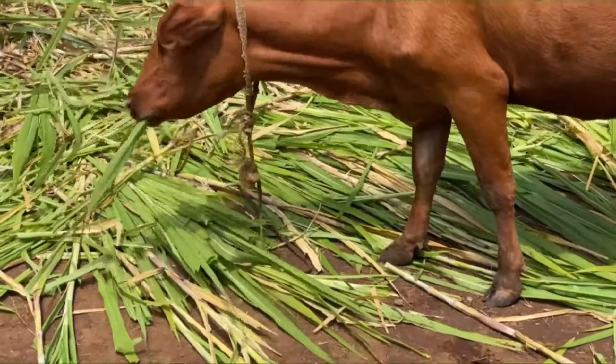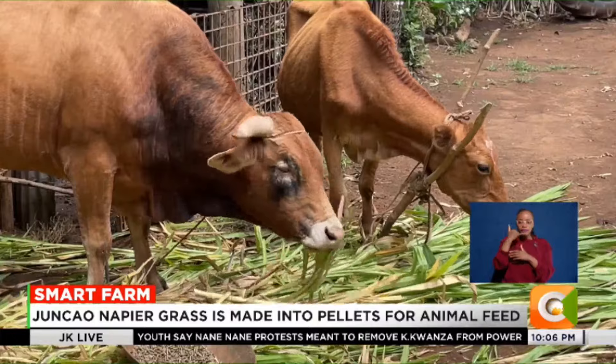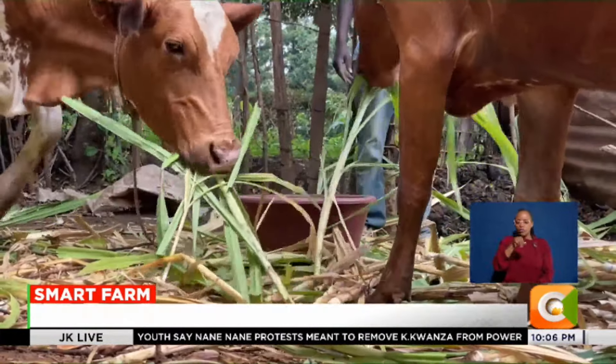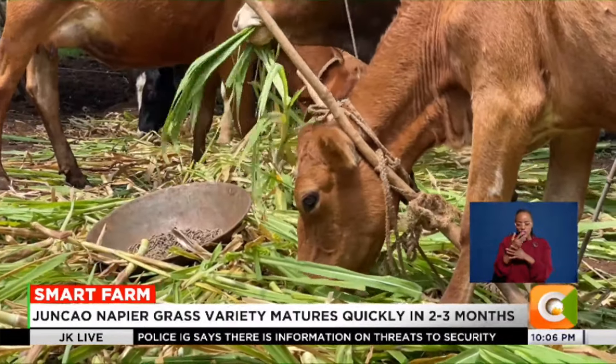It is feeding time for Sami Kariyuki's livestock at his home in Lengenet area, located in Rongai, Nakuru County. The cows are feeding on the Junkau grass, a high-yielding Chinese Napier grass variety which Kariyuki grows at a section of his farm.